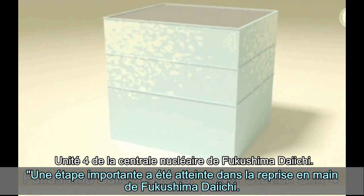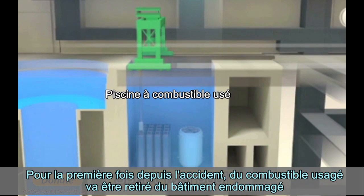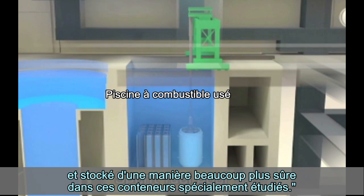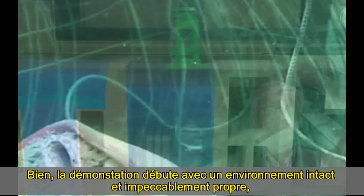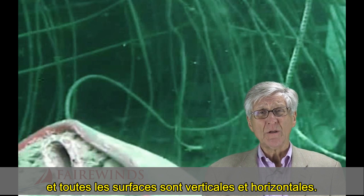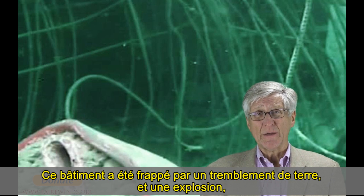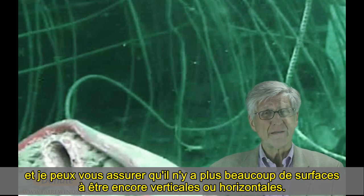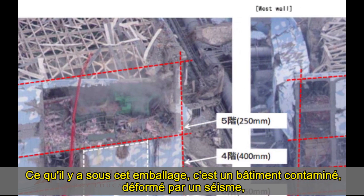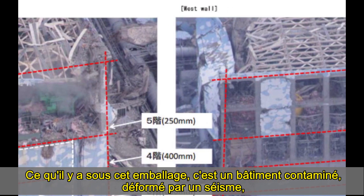A milestone is being reached in the recovery of Fukushima Daiichi. For the first time since the accident, spent fuel will be removed from the damaged building and stored in a safer, more secure way in specially designed containers. The feature film begins with a pristine environment that's squeaky clean, with all surfaces vertical and horizontal. But this building was hit by an earthquake and an explosion, and I can assure you that there aren't many surfaces that are vertical and horizontal anymore. What's underneath that shrink wrap is a contaminated building that's been distorted by an earthquake.